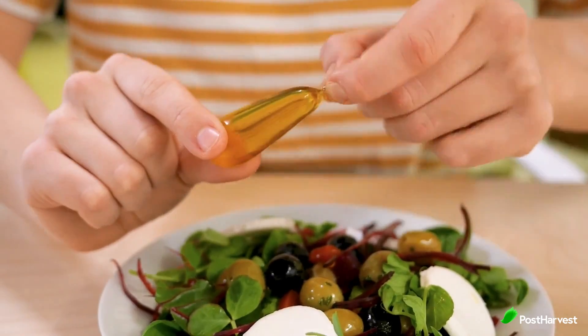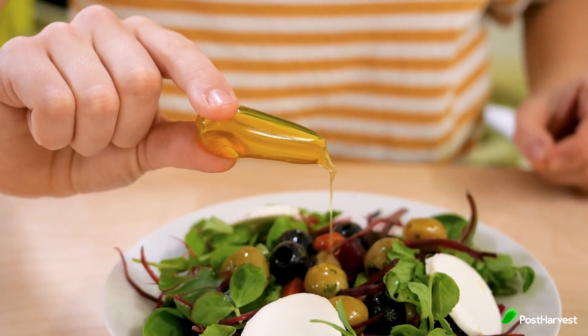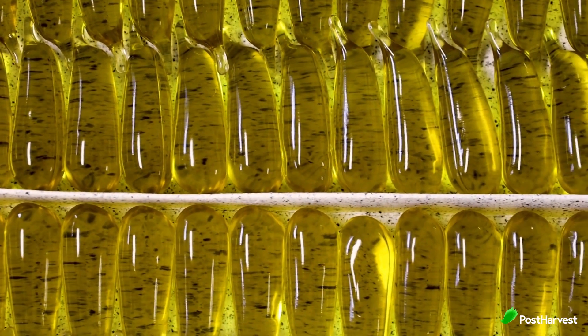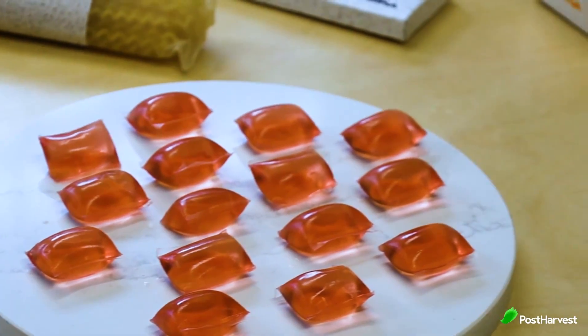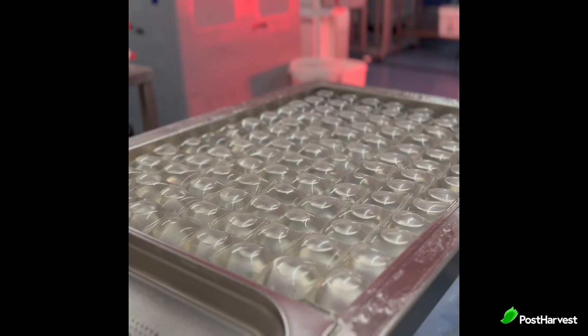Each of their products responds to a specific plastic problem they identify across multiple industries — from electronics, fashion, and cosmetics, all the way to food. They innovate along the manufacturing chain, developing materials, proprietary manufacturing machines, techniques, and novel formats and designs of consumer products.